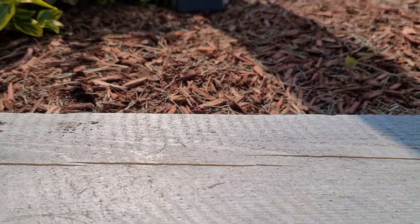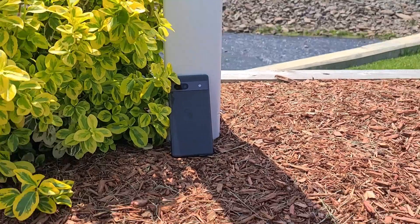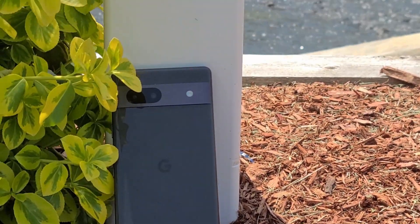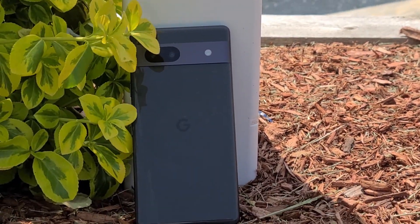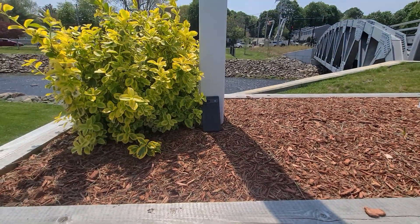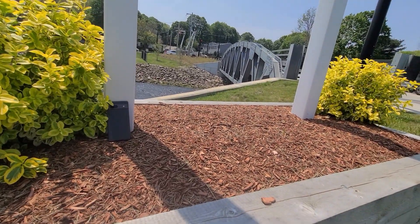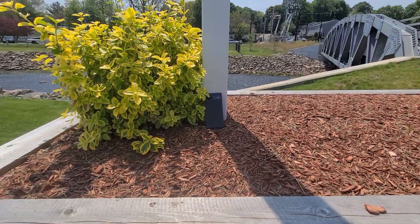Hey guys, welcome back. Welcome to day 78 in the life of the Google Pixel 7a. I seriously wasn't expecting to cover this phone for much longer, but my Pixel Fold is taking forever to come. I believe it's been pushed back until August 8th or something. Originally it was supposed to come on July 25th, but here we are still playing around with the Pixel 7a until my Pixel Fold comes.